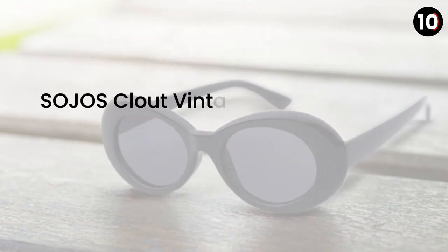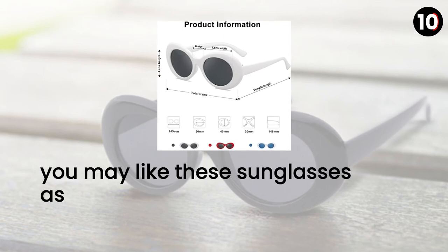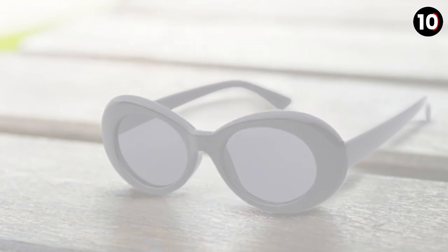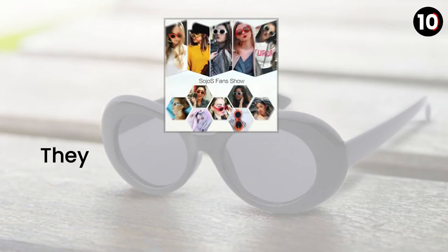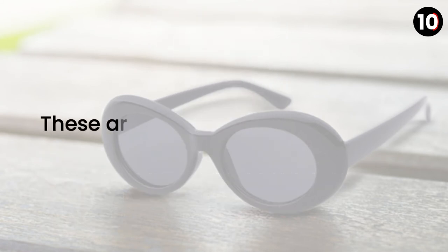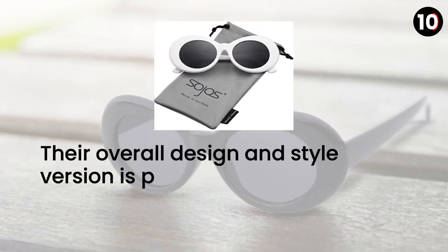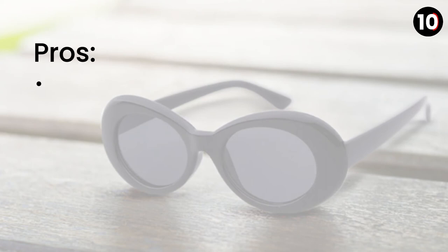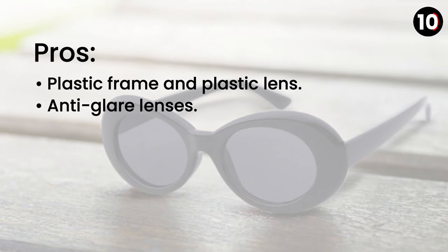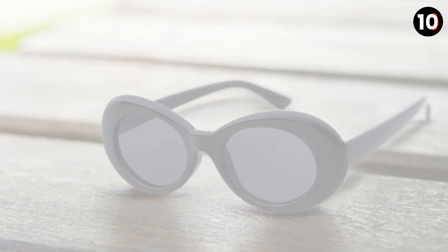Number 7: So Joe's Cloud Vintage Current Gobain Inspired Sunglasses. These sunglasses are light and comfortable to wear. They feature a plastic frame and plastic lens, with anti-glare lenses that block 100% of UVA and UVB radiation. These are UV 400 rated sunglasses with a perfectly retro looking overall design. Pros: plastic frame and plastic lens, anti-glare lenses, ideal for outdoor activities, offers 100% money-back guarantee. Cons: none.